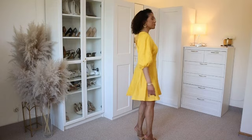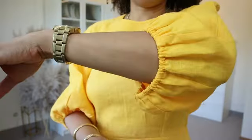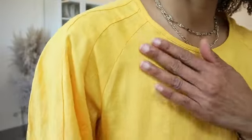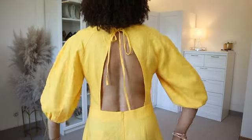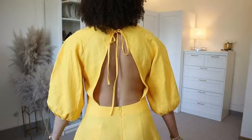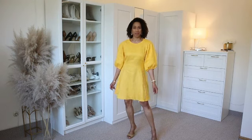The next item is this beautiful mini dress in color yellow. This dress has a round neckline with puffed three-quarter sleeves and elasticated cuffs. It has a beautiful open back cutout detail and closes with a bow fastening on the neck. The dress has a white mini skirt and has been made with 100% linen. I am using size medium and I really love this dress. I love the color and the design, so I am going to keep this dress.